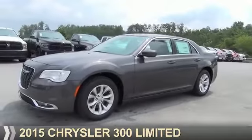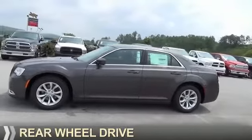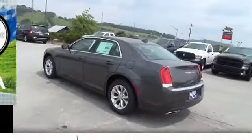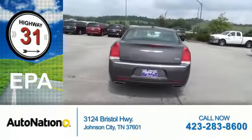Presenting the 2015 Chrysler 300. It's powered by rear-wheel drive, a 3.6-liter 6-cylinder engine, and an automatic transmission. Great fuel efficiency saves you money by requiring fewer trips to the gas station.